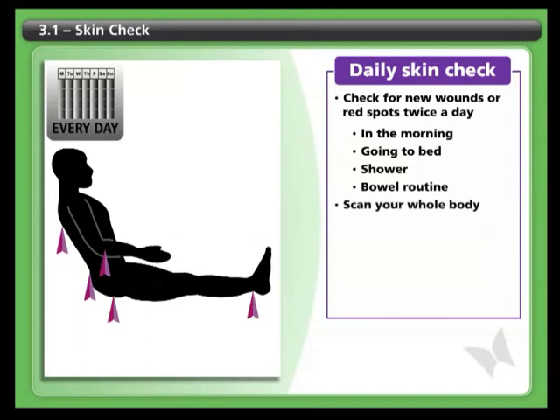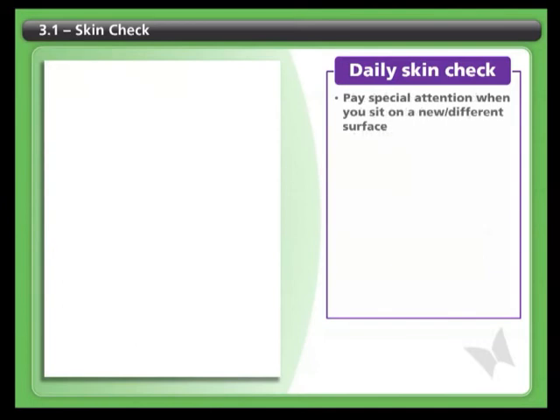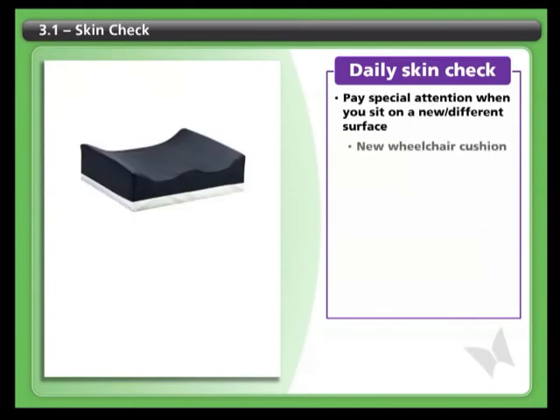Just like brushing your teeth or any other daily habit, this is something you build into your daily routine. You also need to pay special attention to checking your skin whenever you sit on a new or different surface, like a wheelchair cushion or in a car or plane.